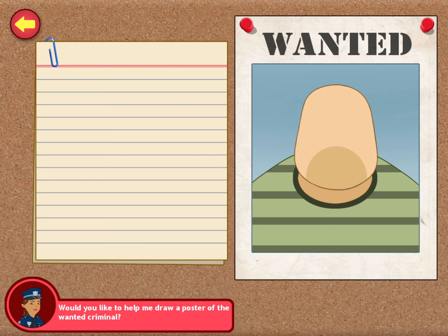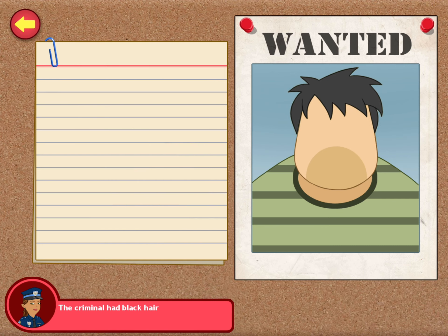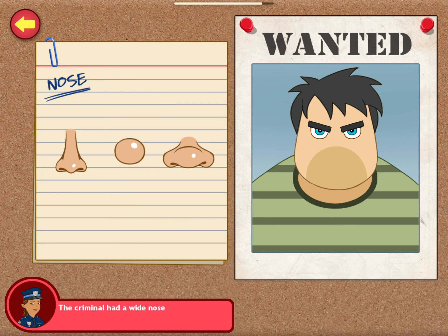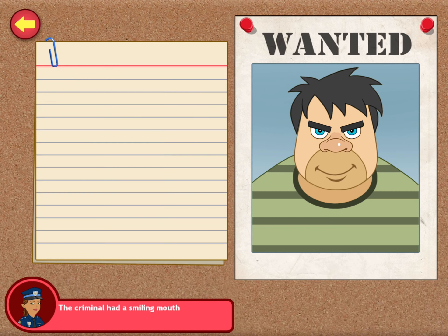Can you help me complete the face of the criminal? The criminal has black hair. He has blue eyes. You're doing great. The guy has a wide nose. He has a smiling mouth. You're doing great.